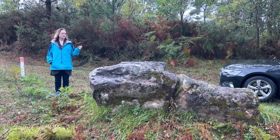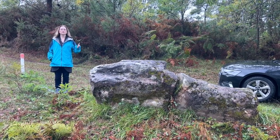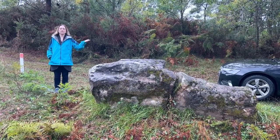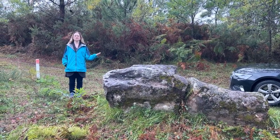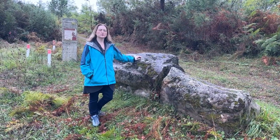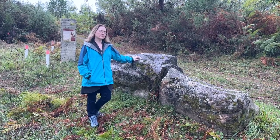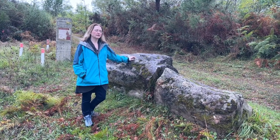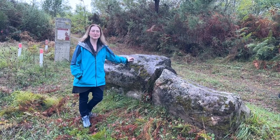Unlike a dolmen, a passage grave, or a covered alley, menhirs tend not to really be associated with a burial. We don't really know what they were used for — they could have been some sort of sign, a territorial marking, a boundary marking, or a road marking, because yes, people did have roads back in the Neolithic. They probably did use ropes to put these things into place, but the information board here shows them rolling it over logs.